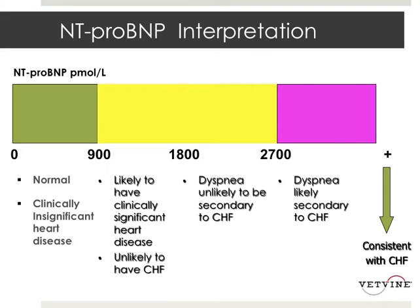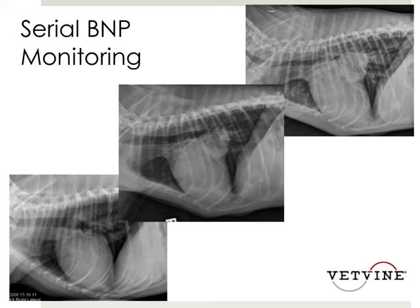We've done tests with serial BNP monitoring, and I showed you these radiographs before. What I wanted to show you is the progression in this dog. You can see when he had no radiographic increase in heart size, his BNP levels were normal. Then over the time that he progressed and ultimately developed heart failure, his BNP levels progressed as we might have anticipated that they would.